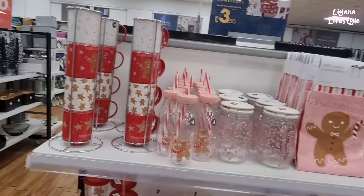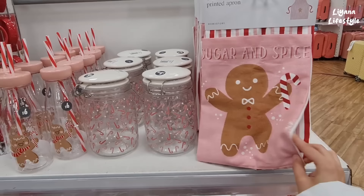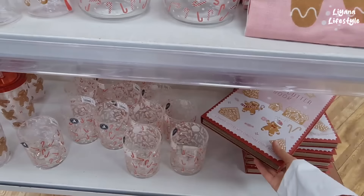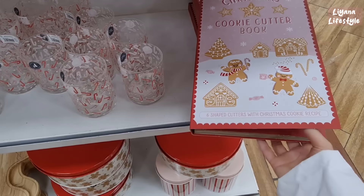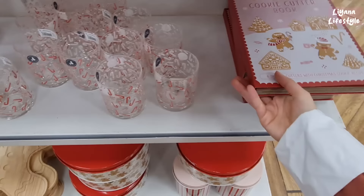Oh, I love all of these — £6. This one is £5.50. Oh, this one is so sweet — 100% cotton printed apron — £7. And I really liked this — I haven't seen this anywhere else. Christmas cookie cutter book: six shaped cutters with Christmas cookie recipe. So this is how it opens up — that's sweet, isn't it? I think that's a nice gift too.